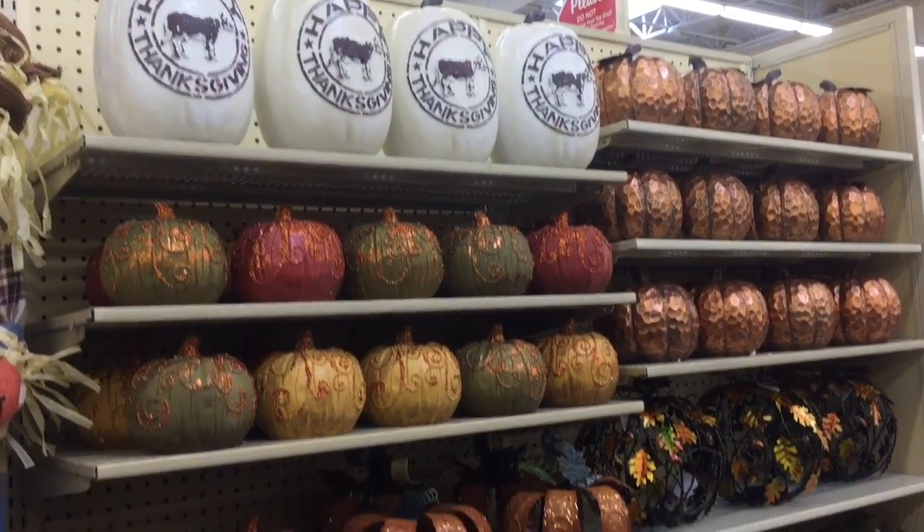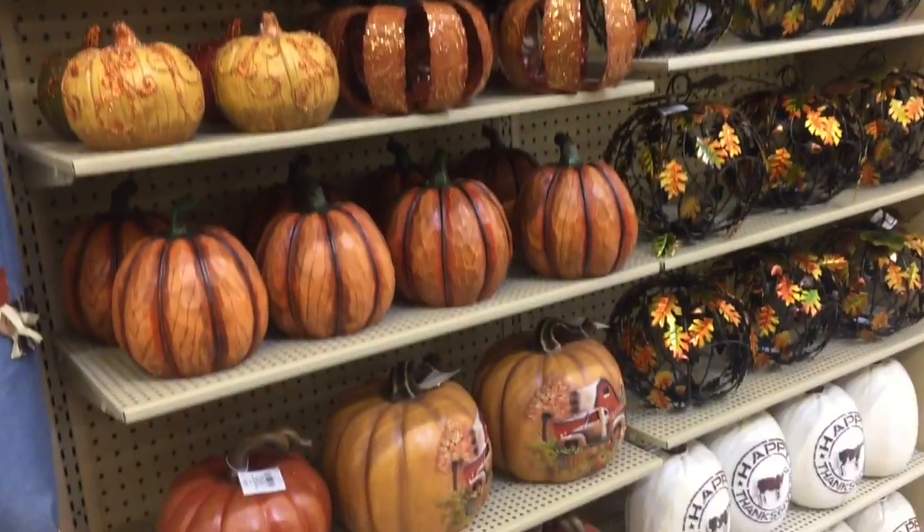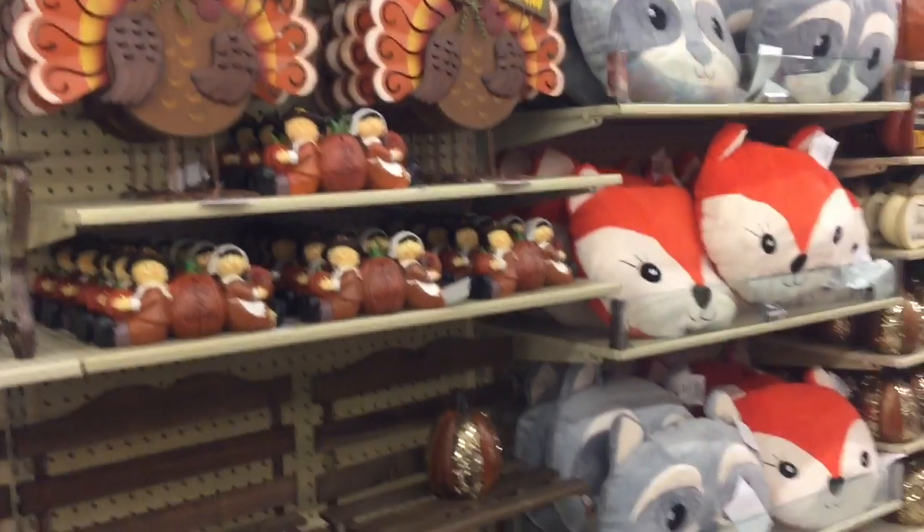Not sure about the other stores, but we're good. That says Thanksgiving, but fall stuff is here, pumpkins are here, and I am extremely happy about all this stuff. Here's some more — this looks like Thanksgiving stuff with the turkeys here.